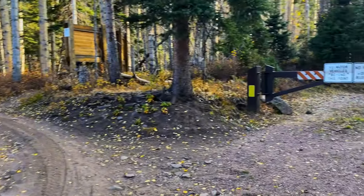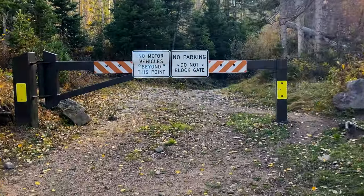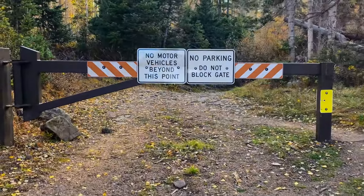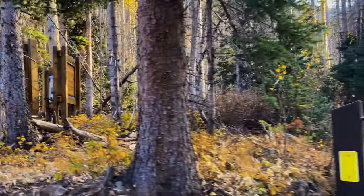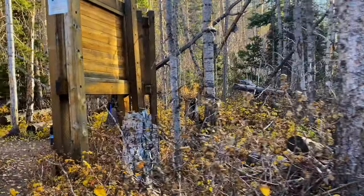I just arrived at the upper four-wheel drive parking lot. This is obviously the end of the line as far as vehicles go. We'll have a quick look at the trailhead map and see what it has to say.